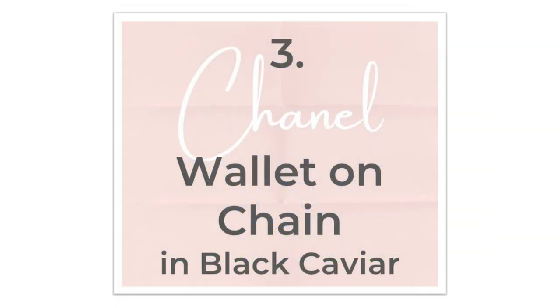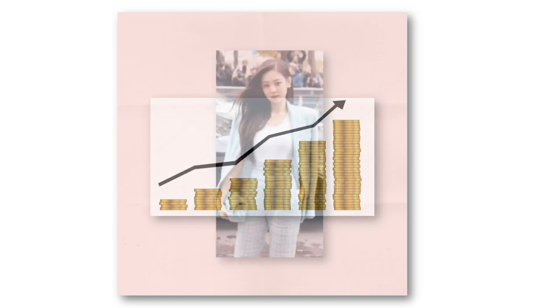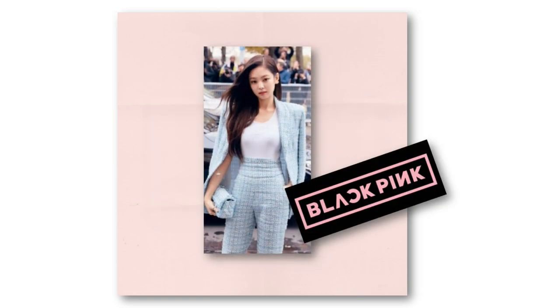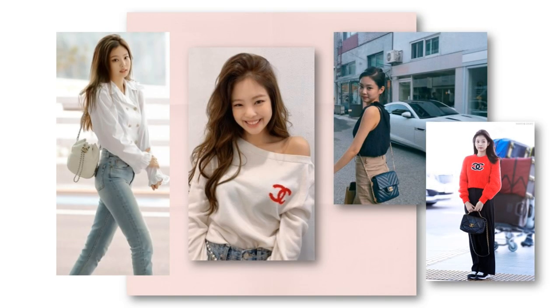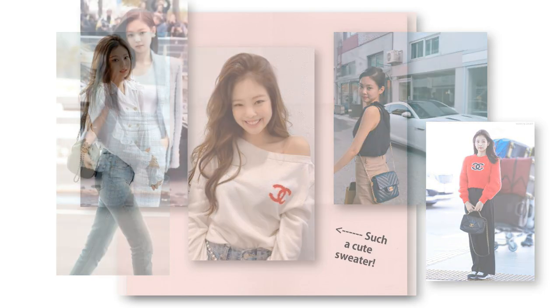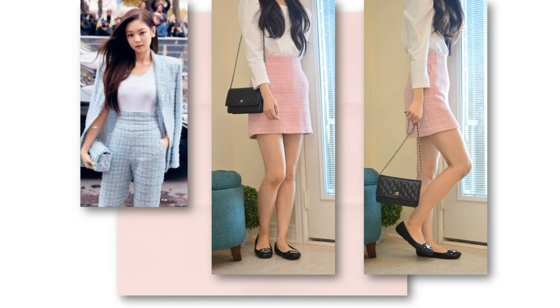The third handbag in my collection is the Chanel Wallet on Chain in the black caviar leather and silver hardware. Besides being another hardworking classic, I can never let go of this bag — not with Chanel raising their prices twice a year. And the price increases? We can only blame one person: Jenny from Blackpink. I'm joking. But seriously, she is a great brand ambassador for the company, sporting Chanel looks so well formally and casually. She may or may not have influenced me to buy this tweed skirt. I like this bag because of the timeless, understated look that can be dressed up or dressed down.